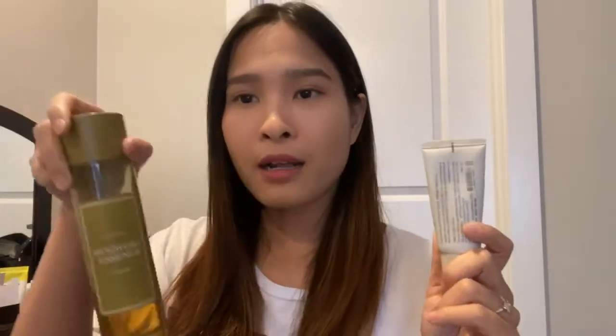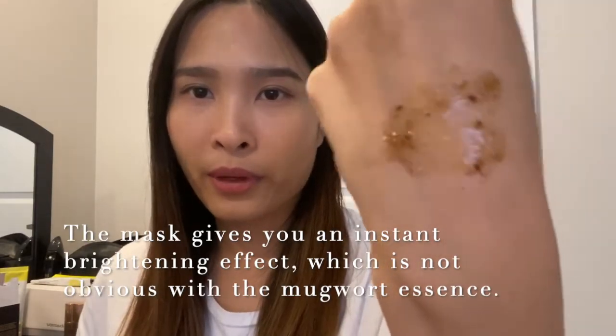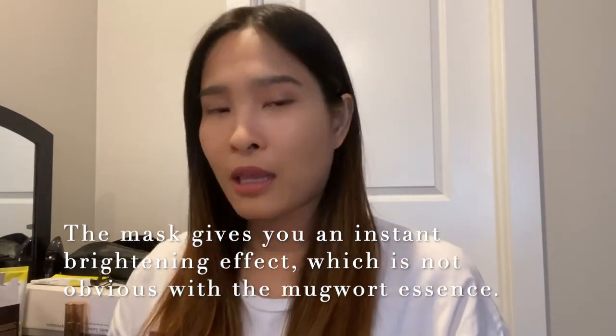You will see a bit of ground mudwort in the product, which may look like wet soil on the face. Let me quickly show you the texture — this is the Mudwort Mask by I'm From. It's a very gel-like, thin texture but with some bits of ground mudwort in it. The mask gives you a very cooling, refreshing and instantly calming feeling, and when you spread it out this is how it looks on the skin.